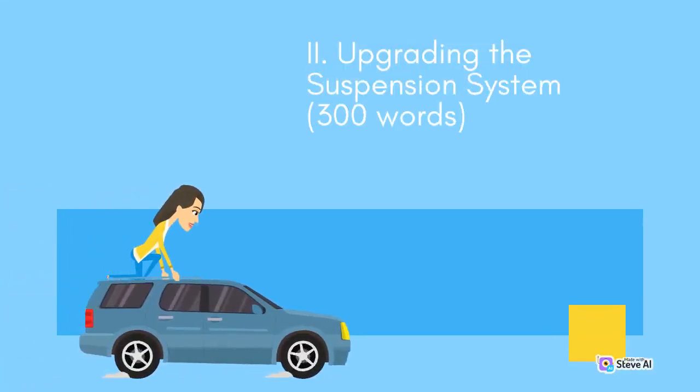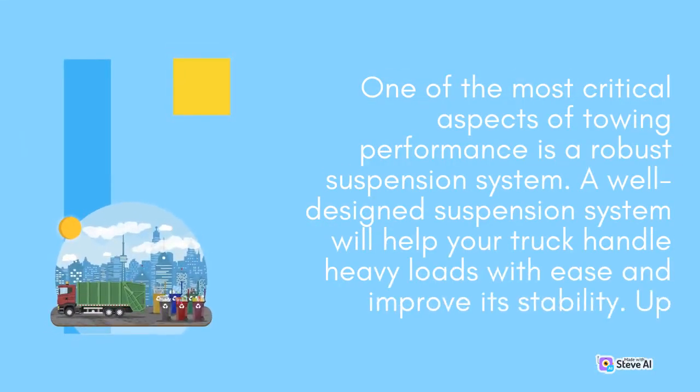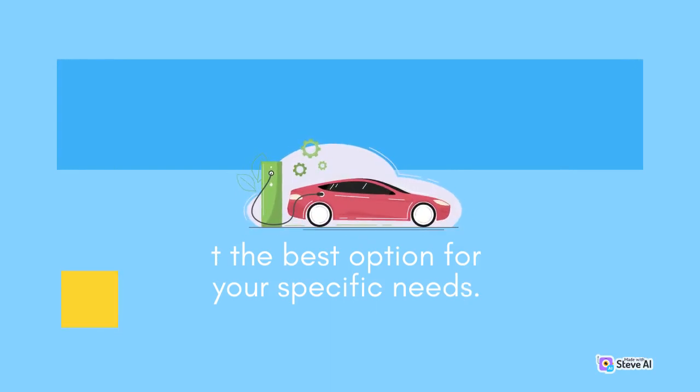Upgrading the suspension system. One of the most critical aspects of towing performance is a robust suspension system. A well-designed suspension system will help your truck handle heavy loads with ease and improve its stability. Upgrading to heavier-duty coil springs, leaf springs, or air springs can enhance load-carrying capacity and prevent sagging or swaying while towing. Consider consulting a suspension specialist to select the best option for your specific needs.